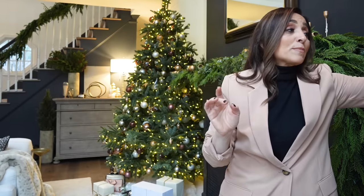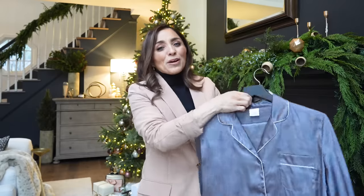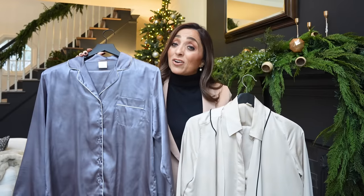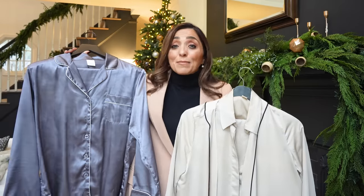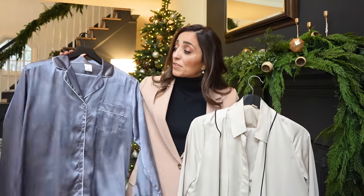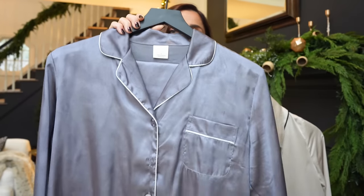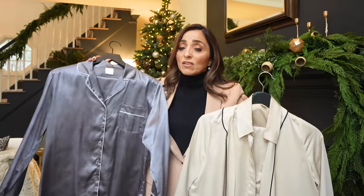Speaking of things that are less expensive but are pure magic — I bought a million of these, not actually a million, but I did buy these pajamas off Amazon in almost every single color. I think they make a great gift idea for yourself and for family and friends at this time of year. They're just absolutely gorgeous, so affordable, and they come in so many different sizes.